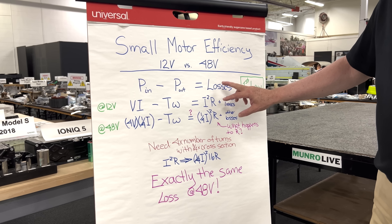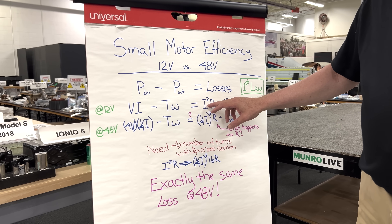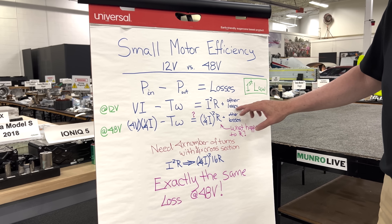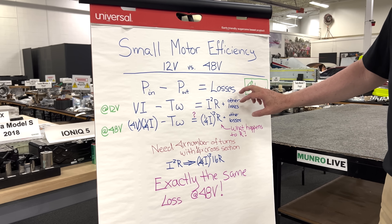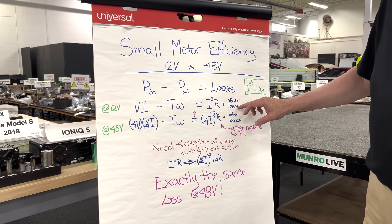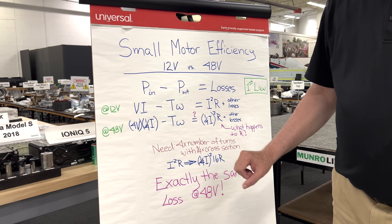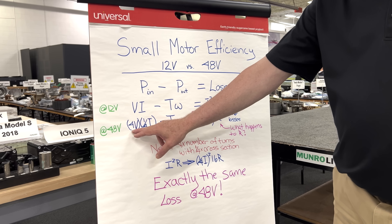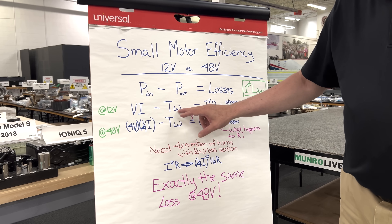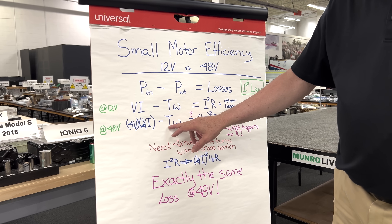The torque times the revolution speed or RPM equals the power out, and the difference is the losses. Most of the losses are heat in the windings — this is the current squared times the resistance of the windings. Then there are other losses that are going to be the same whether you go from 12 volts or 48 volts: mechanical losses in the system. So now we're going to change to 48 volts. We have four times the voltage, and one quarter of the current to give the same power, because we still need the same power — we've got to raise the window at the same speed. The torque has to be the same.